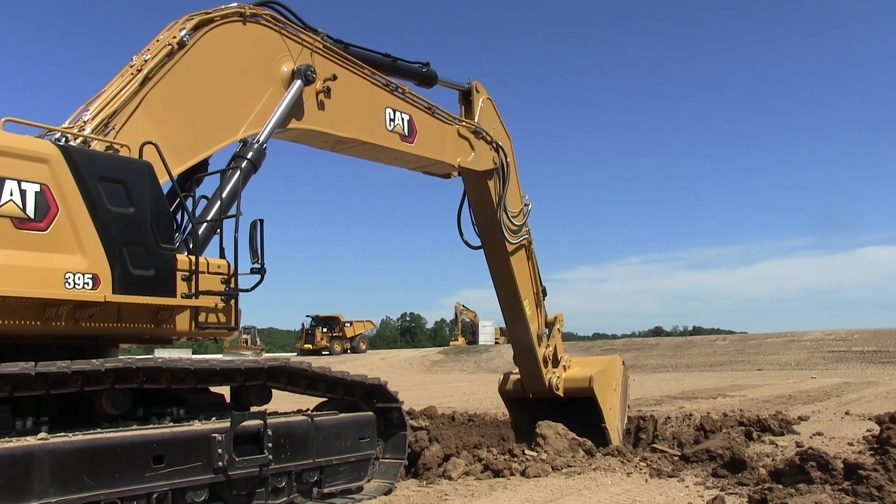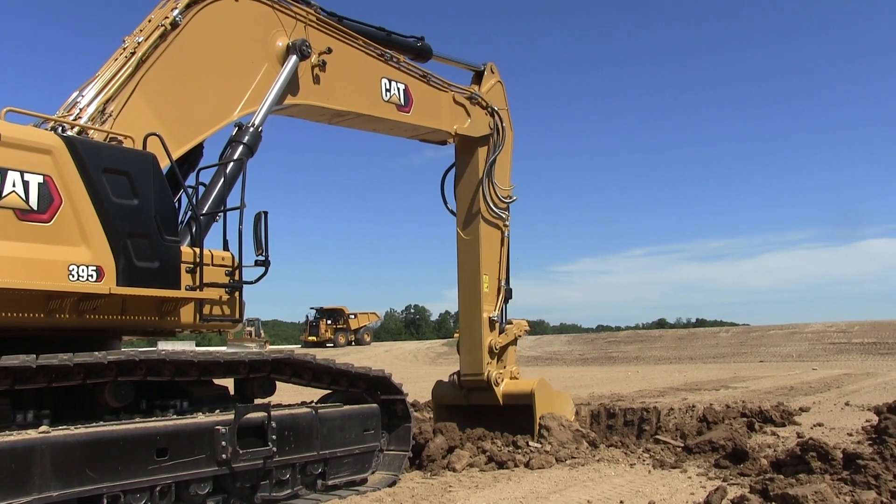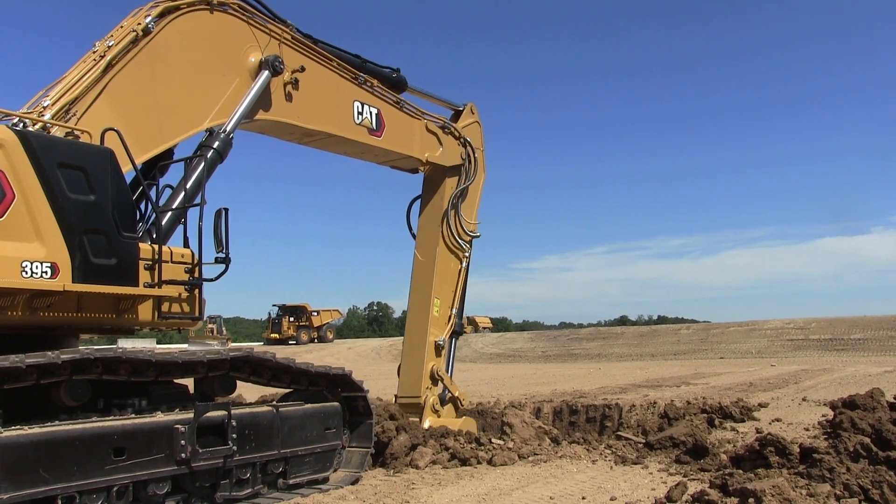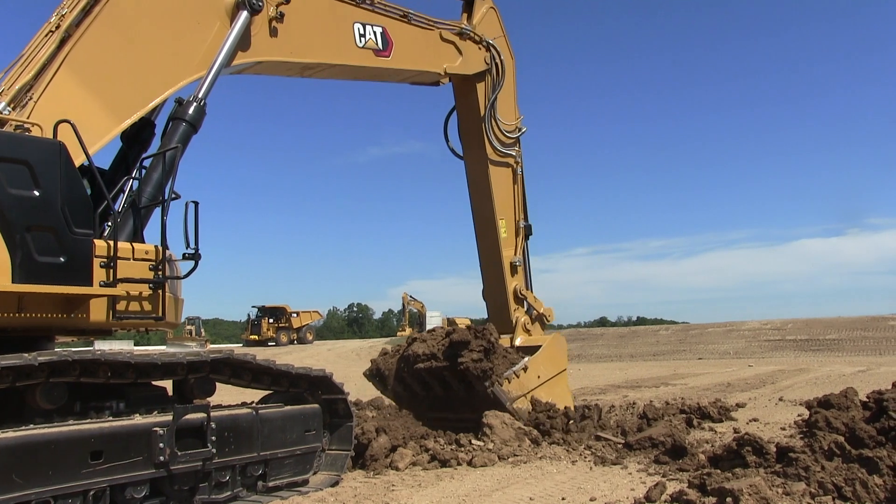This particular 395 was also equipped with the optional 360-degree visibility camera package. The Local 649 operator instructors were impressed. It's got cameras on there and the visibility of the cameras was phenomenal — great visibility. Very user-friendly. A guy like me even figured out how to swipe the screen and pull up a camera I wanted to see. It's fairly quick.